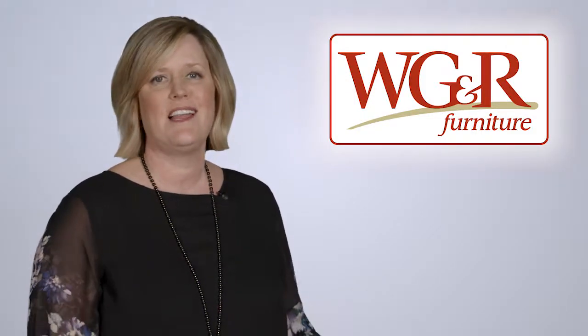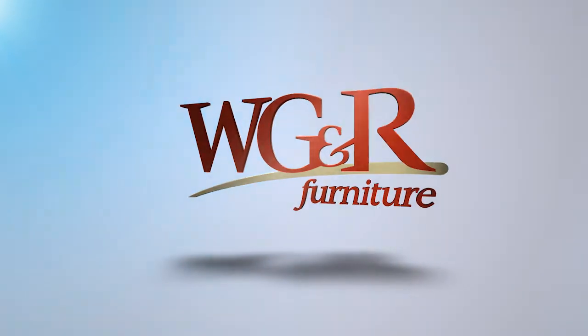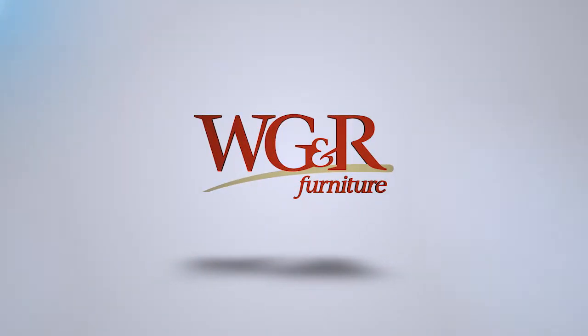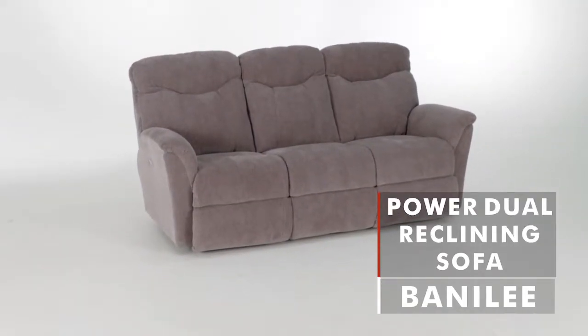At WG&R, you'll find Northeast Wisconsin's largest selection of reclining sofas, all at the guaranteed lowest price. Like the Banalee Power Reclining Sofa from Lazy Boy.